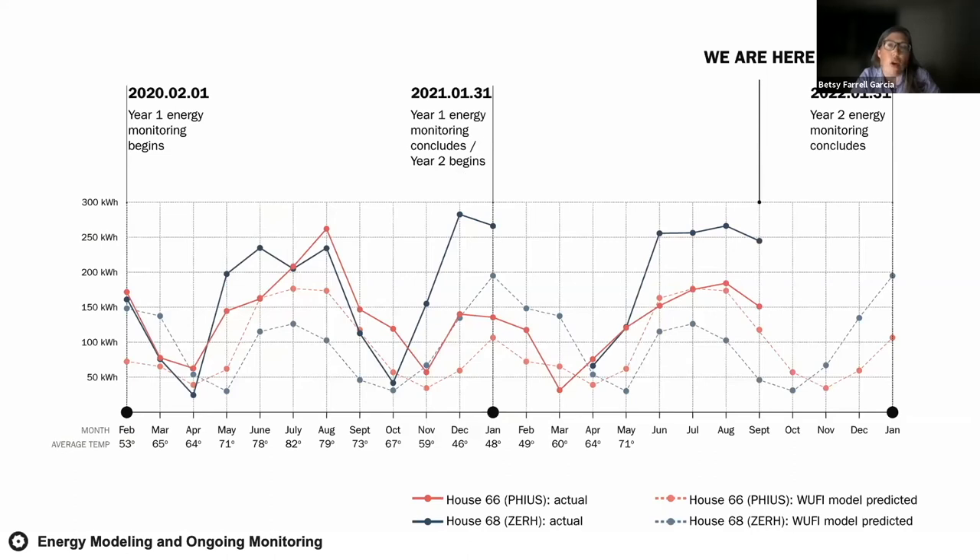Once the homes were complete we installed circuit-level monitoring equipment and we're tracking energy use to compare performance of each home. Every month we download power consumption data and measure it against the model data. This graph tracks the energy required to heat, cool, ventilate, and dehumidify both houses. As an example of how we utilize this fine-grain data: last summer we noticed excessive power draw for a circuit at house 68 — a faulty humidistat had the dehumidifier running continuously for the months of May and June. Had we not been tracking detailed circuit-level energy usage, we likely never would have caught it.